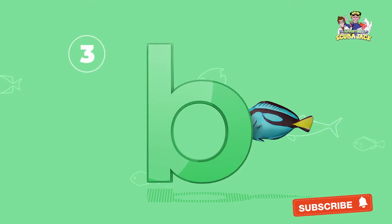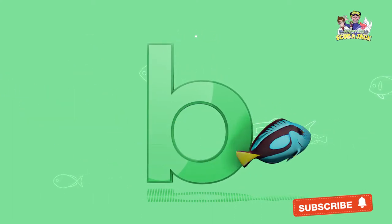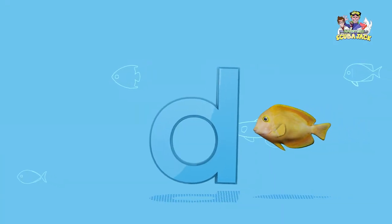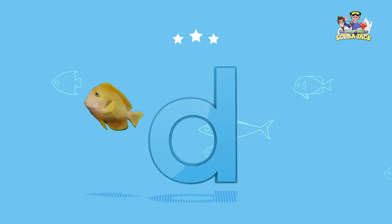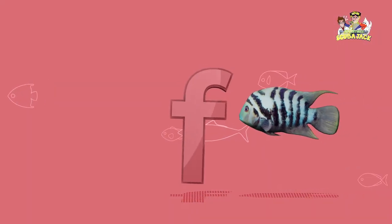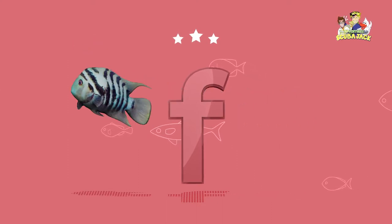What letter is this? That's right, it's a B. What letter is this? That's right, it's a D. Yay! What letter is this? That's right, it's an F. Yay!